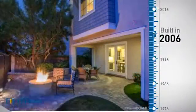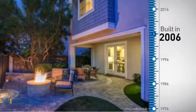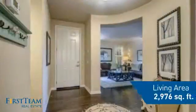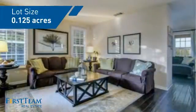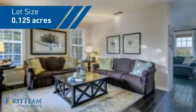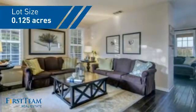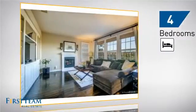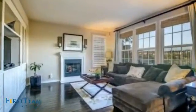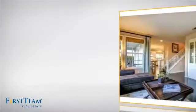This property was built in 2006 and features over 2,900 square feet of space, giving you a spacious layout to play host or kick back and relax after a long day. Inside you'll find four bedrooms, so everyone has a private space to come home to, as well as three bathrooms.